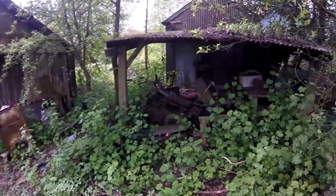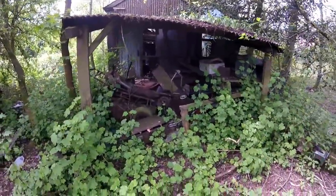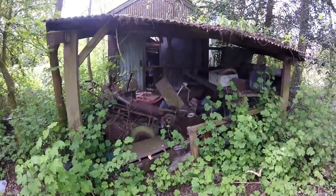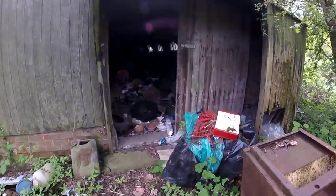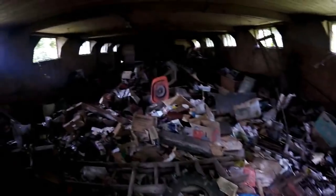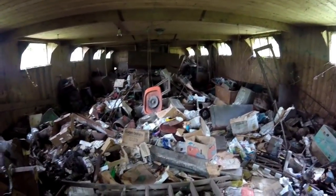In this shed there are supposed to be old cars. There are some grass cutters, asbestos — just a lot of junk really, to be honest. I'm not going in here. I'm just going to look for the cars.